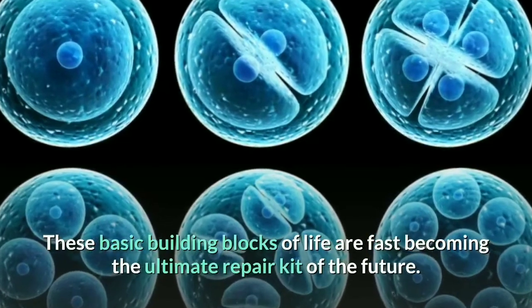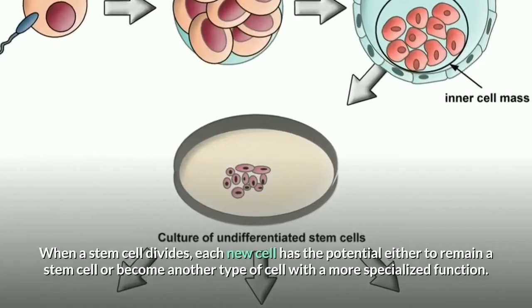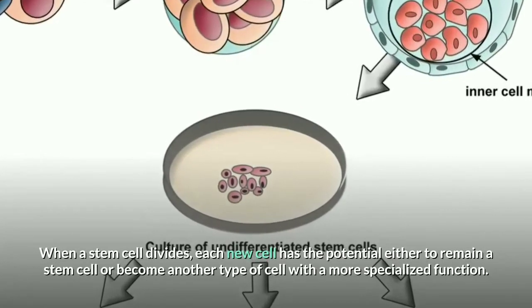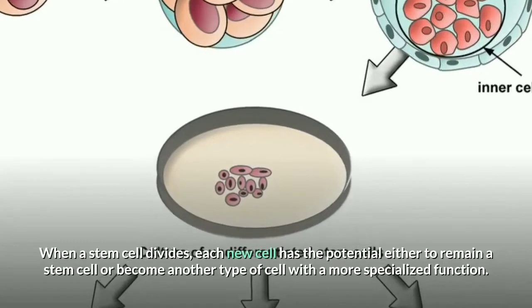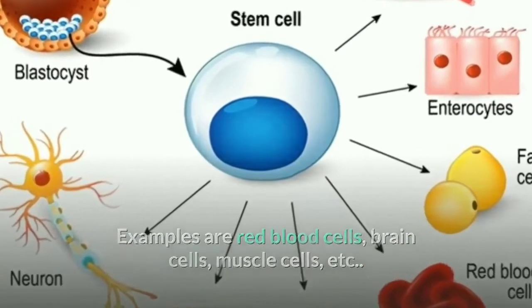These basic building blocks of life are fast becoming the ultimate repair kit of the future. When a stem cell divides, each new cell has the potential either to remain a stem cell or become another type of cell with a more specialized function, such as red blood cells, brain cells, muscle cells, etc.